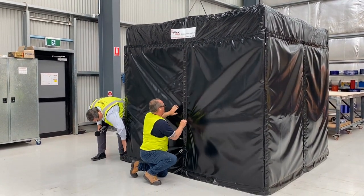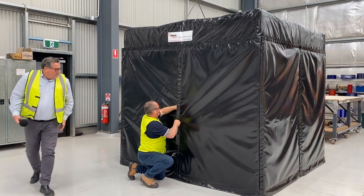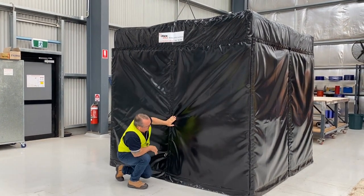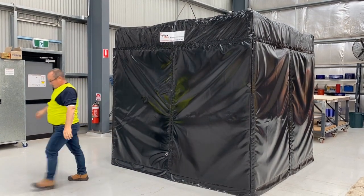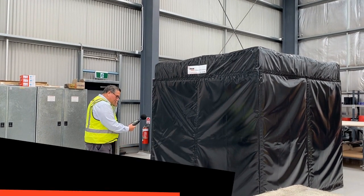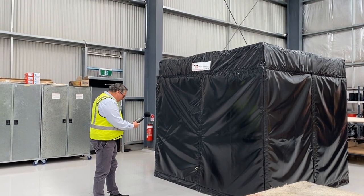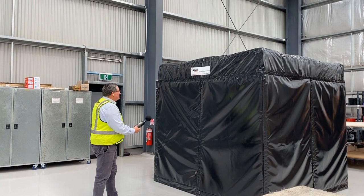The team then relocated the grinding process inside the protective enclosure of the tent. The managing director repeated the test, maintaining a distance of one meter, and the difference in noise emission was remarkable. The noise levels dropped significantly, reducing from 91.6 decibels to a mere 59.2 decibels. This substantial reduction showcases the exceptional effectiveness of our Acoustic Mobile Tent in safeguarding the health, enhancing safety, and boosting productivity on the job site.